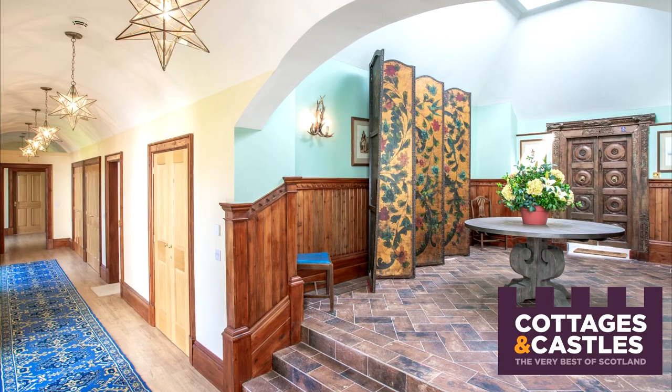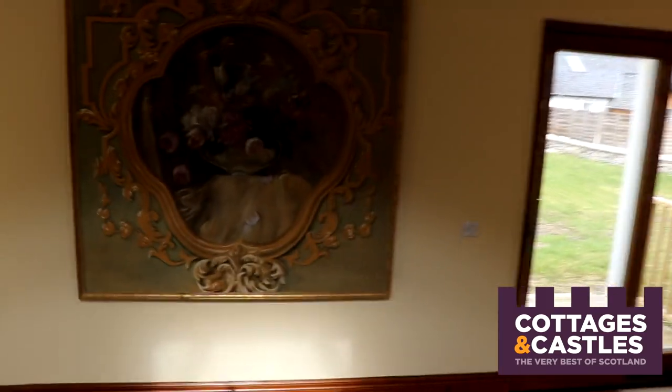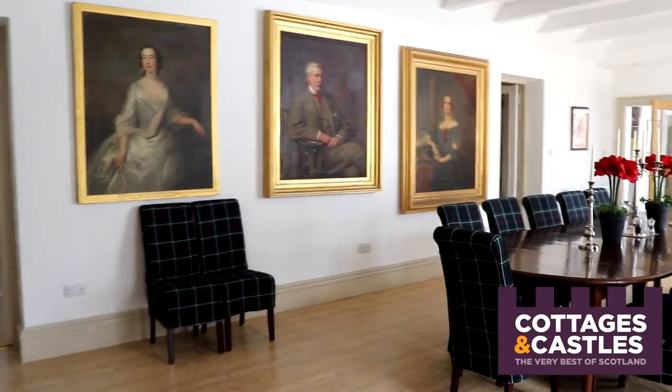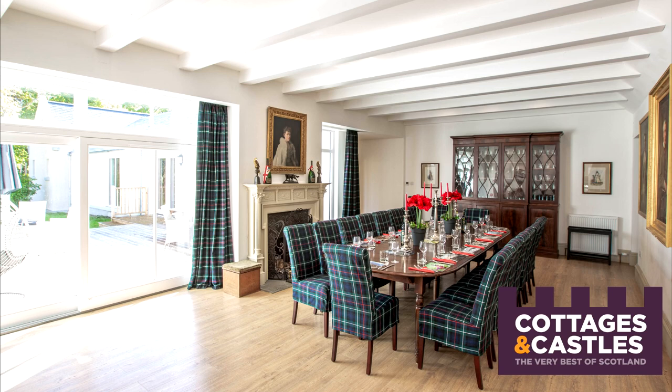Let's go. As we come in the door, we're greeted by this amazing big entrance hallway. Because it's quite a big house, I'm just going to get going. We've come to the dining room, which is an enormous, big, bright, spacious room with a lovely big table going right down the middle.